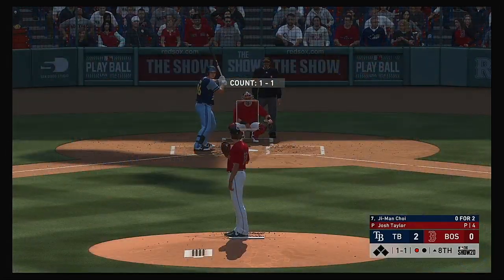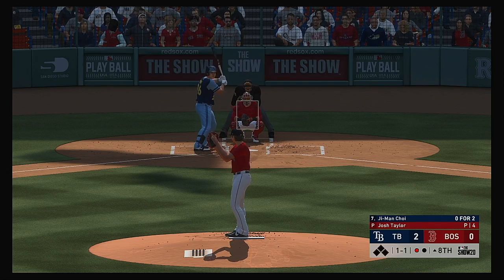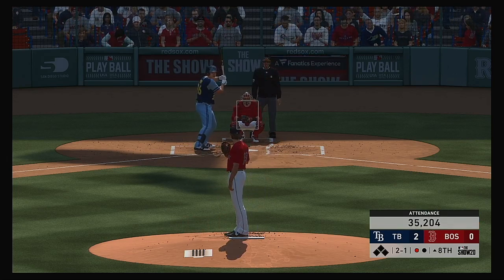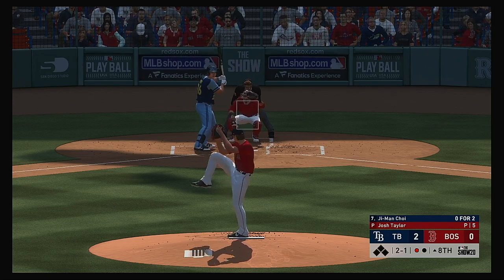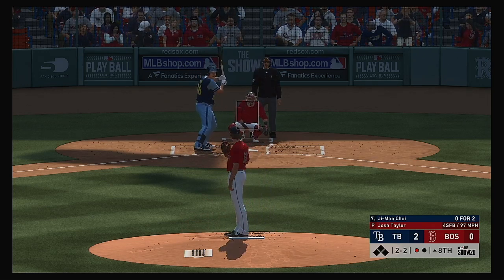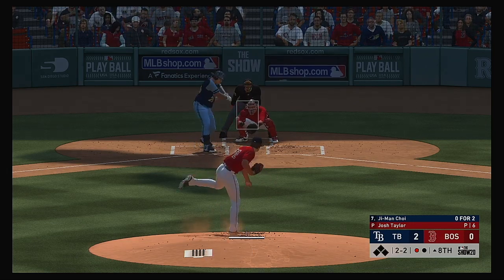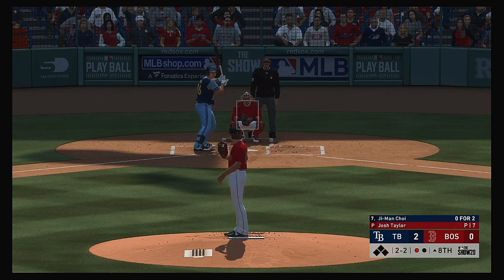Nibbled the corner there but missed — two and one. Good fastball as he gets the swing and a miss. It's becoming more and more common in today's game to see relievers like this that can run it up there close to a hundred miles per hour — but it's so fun to watch and he blew it right by him there.